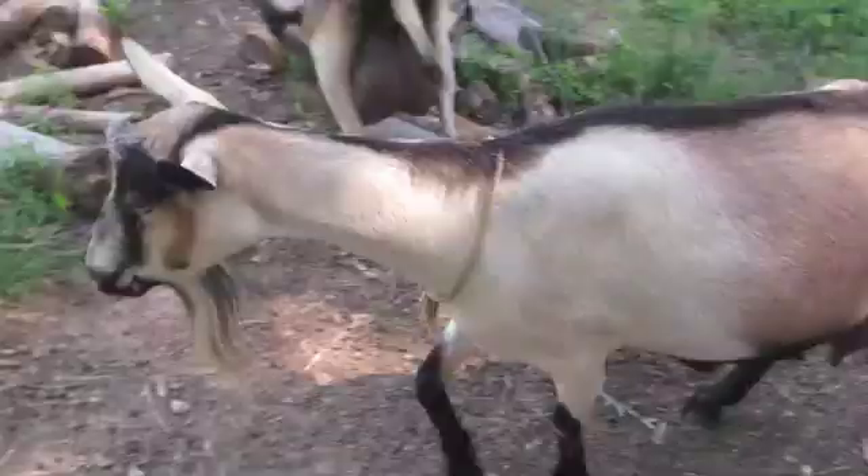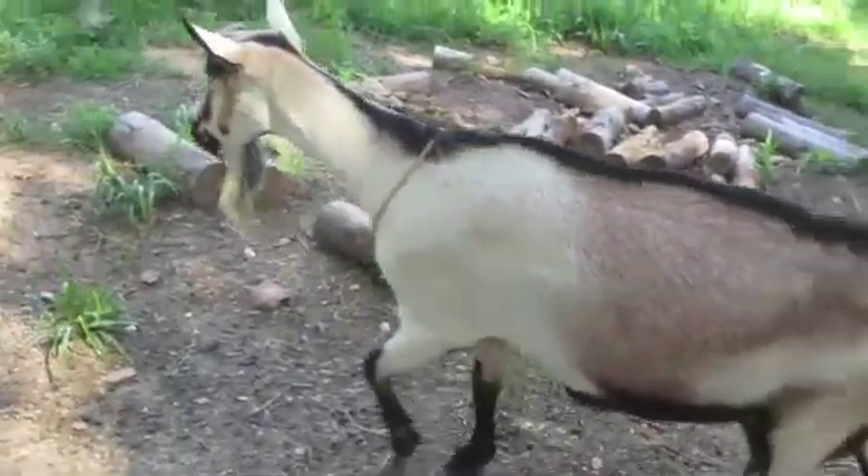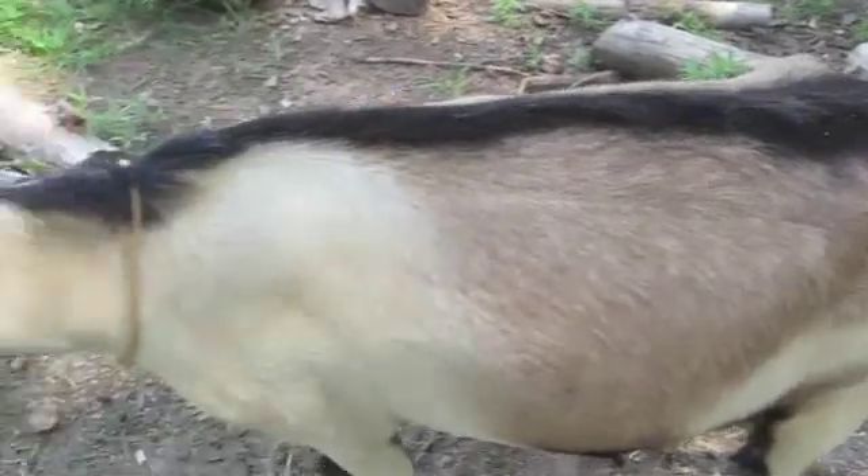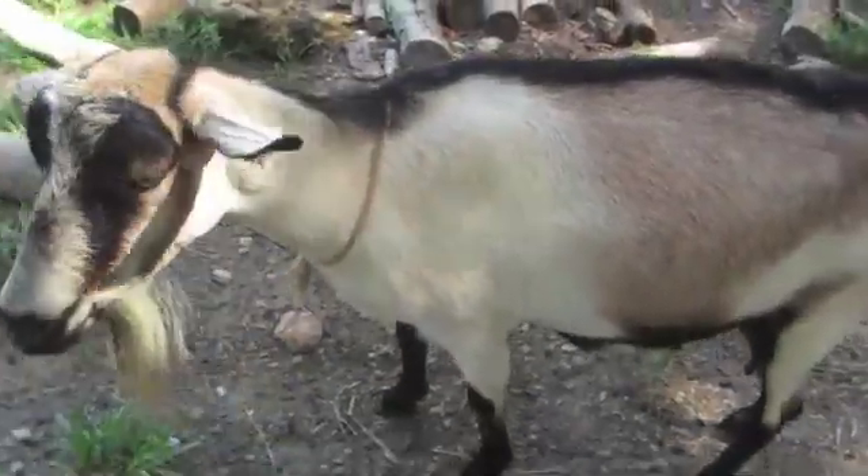This is Jenny. She's not too copper deficient, but you can just barely see a red tinge along the black. My black goats will often have a red tinge.